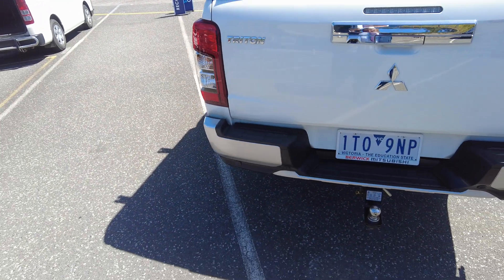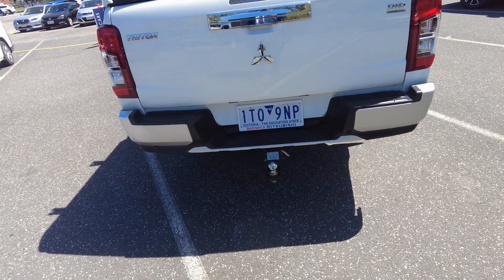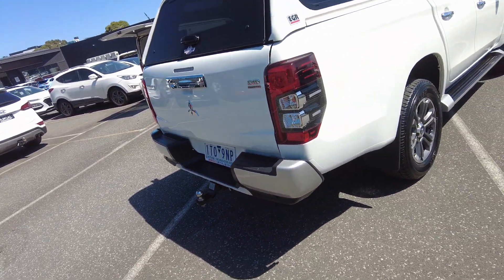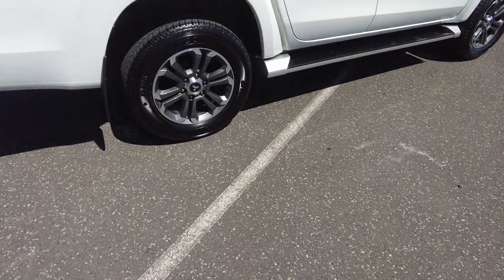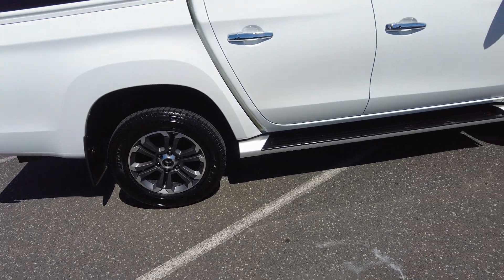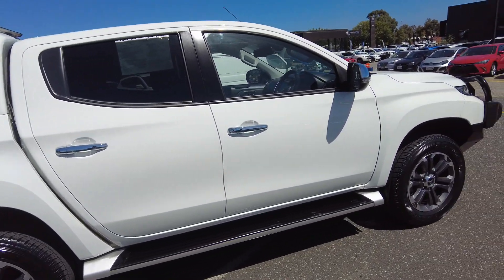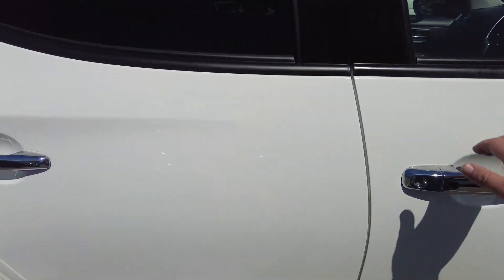At the rear you've got your tailgate, tow bar set-up, reverse camera, and rear sensors — everything's all set up nicely. Over on the other side of the car you've got the spare wheel, side steps, windows, and doors. It has keyless start and keyless entry as well.